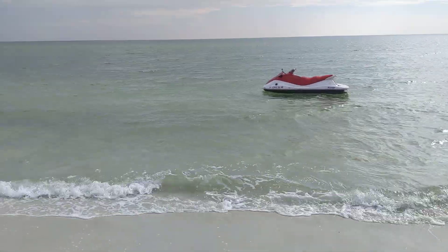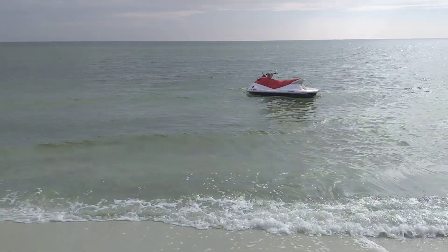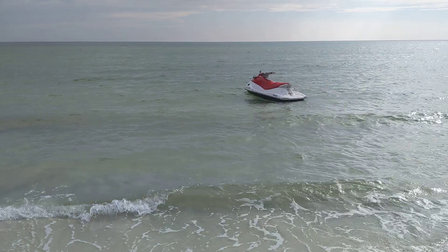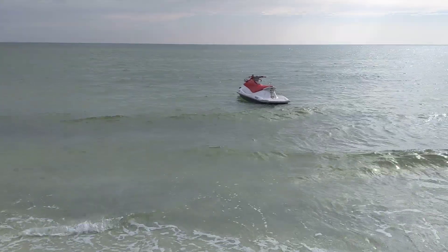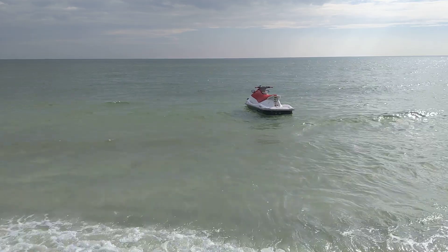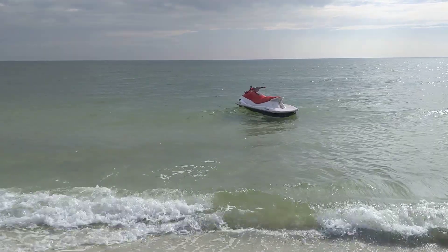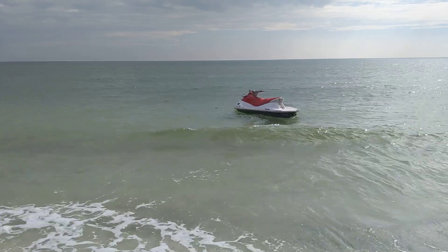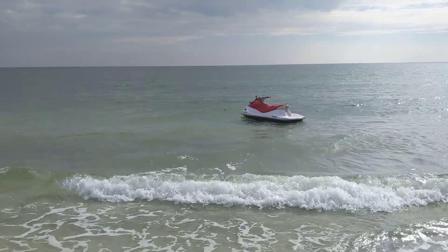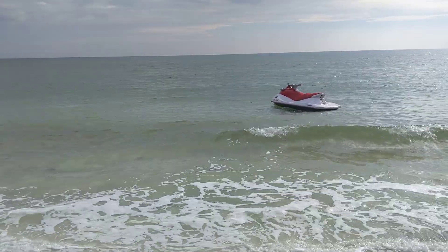Hello again, all you Panama City Beach lovers! It's our Friday beach report. All week long we've been hanging in Panama City Beach — eating out, cooking at home, going over to Shell Island, and running up and down with the wave runner all the way from MB Miller Pier down to Pier Park and back.